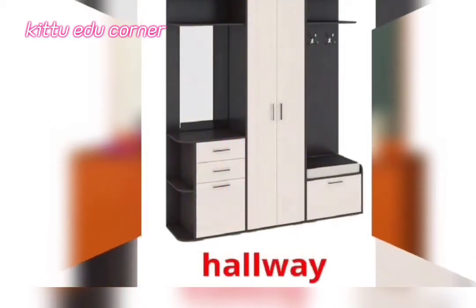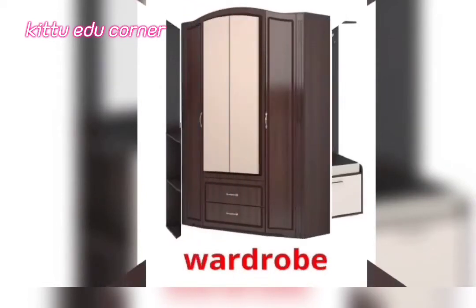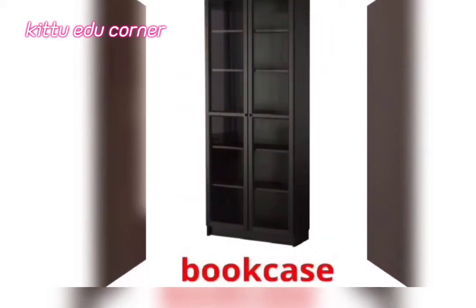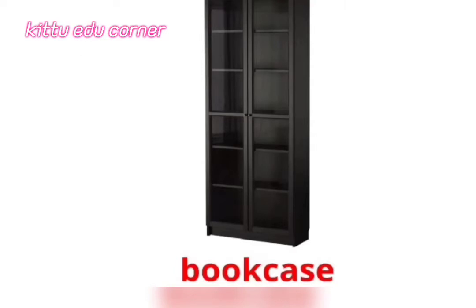Hallway — It's a Hallway. Wardrobe — It's a Wardrobe. Bookcase — It's a Bookcase.